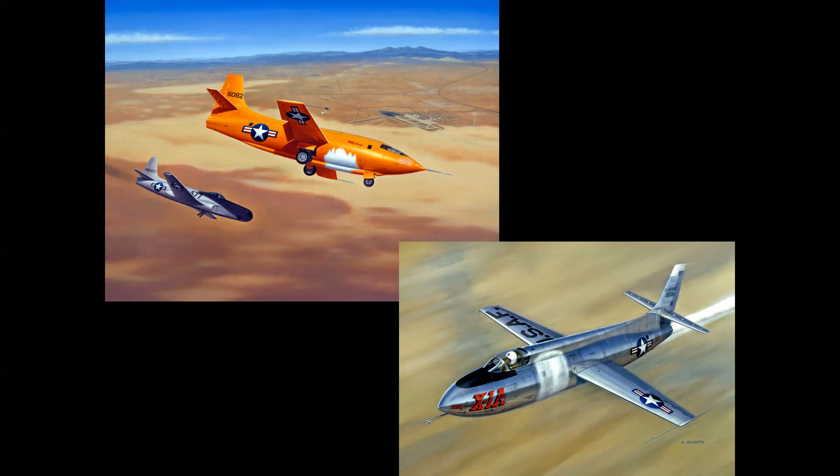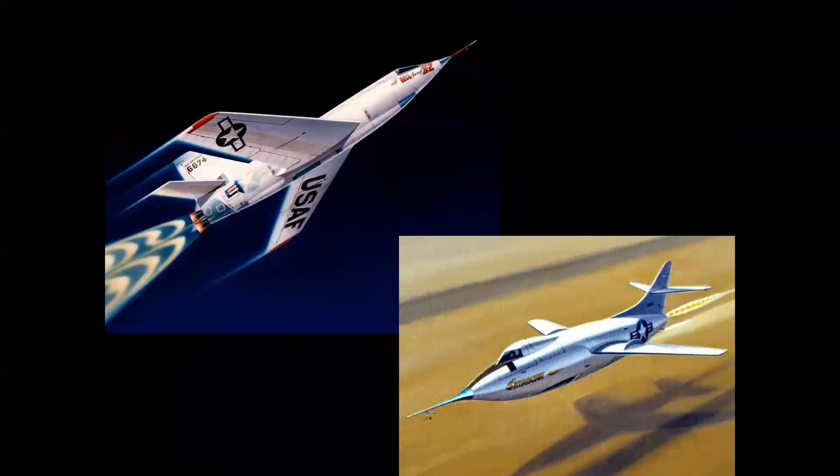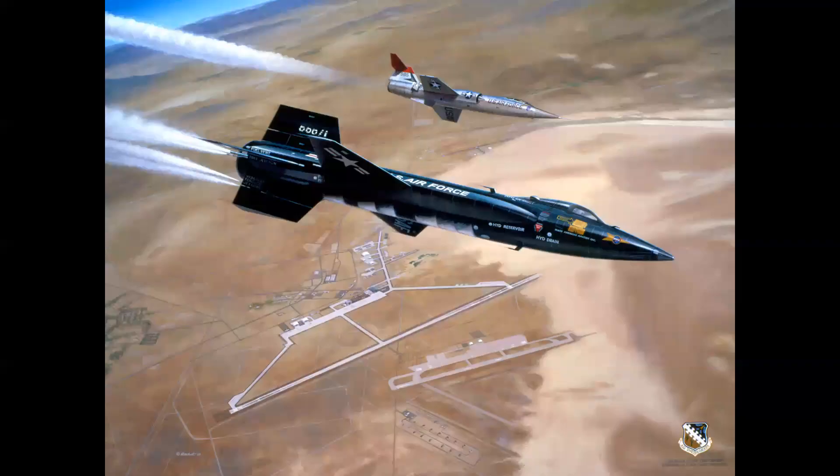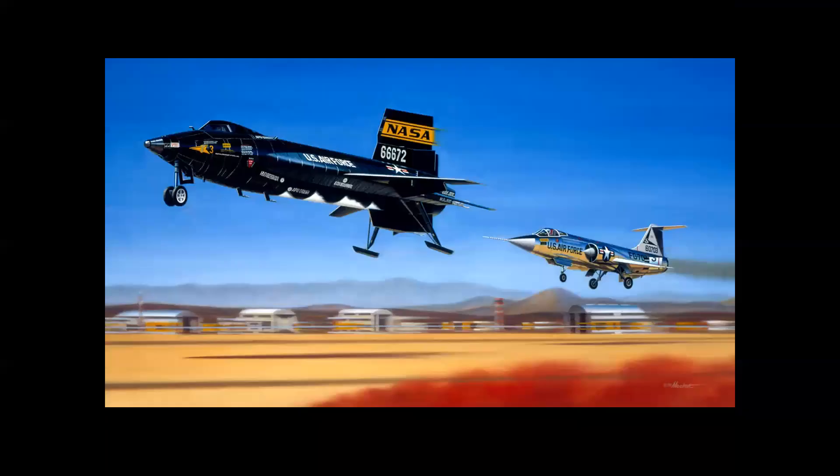The Bell X-1, the X-1A, the X-2, the Douglas Skyrocket, and considered the most successful research aircraft flown of that generation, the North American X-15. The X-15 was launched from a B-52 mothership, rocketed into space, and then returned to Edwards Air Force Base and landed on Rogers Dry Lake. 199 flights were made.